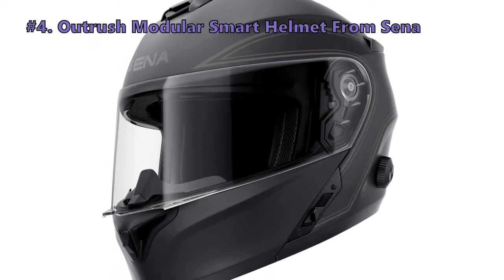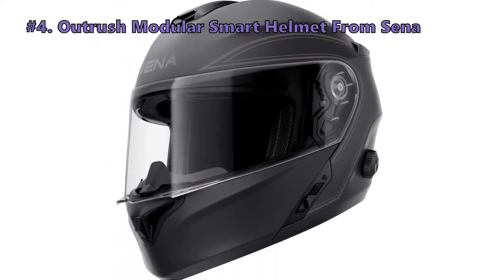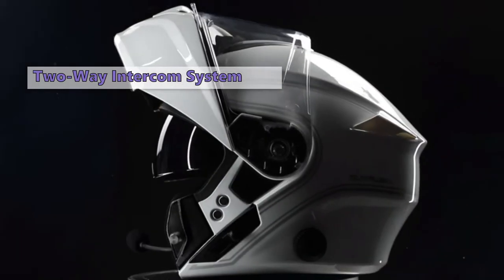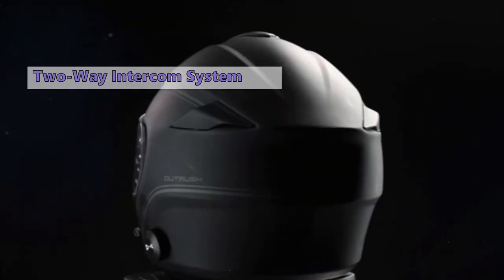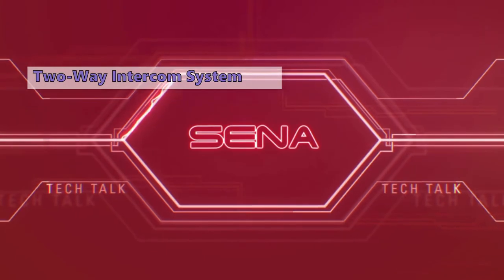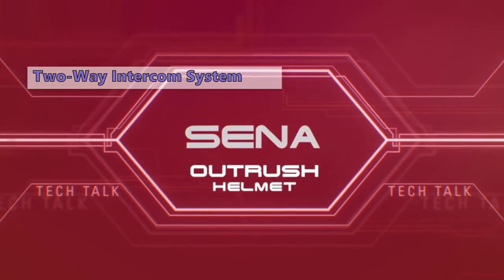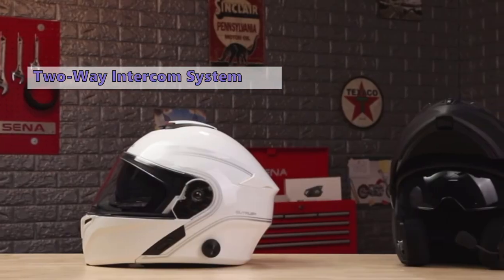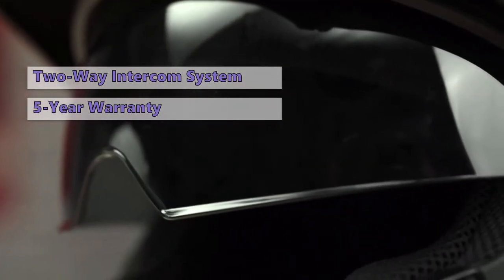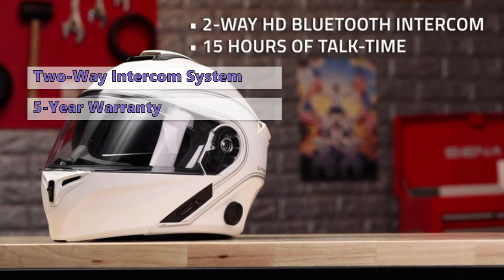The next modular helmet in line is the Outrush Modular Smart Helmet from Senna. The Senna Outrush is a modular helmet that has a lot going for it, not the least of which is that it has a fantastic two-way HD intercom system. The highly adjustable visor lets you adjust the brightness to your liking and has a built-in magnetic breakaway visor to prevent sweat ingress. It comes with a five-year warranty and is available in multiple color options. Overall, the Senna Outrush is a great and unique helmet.